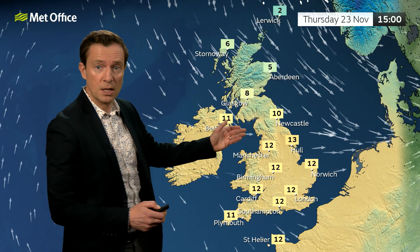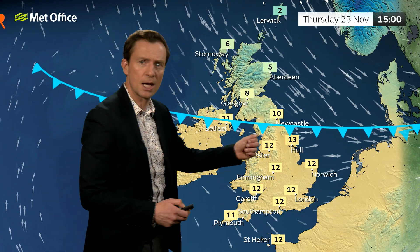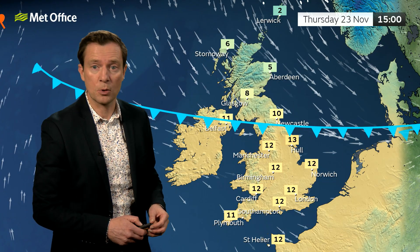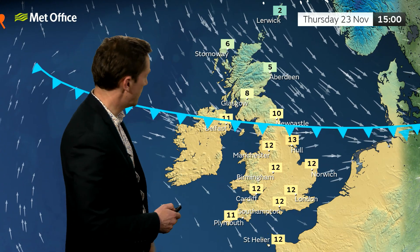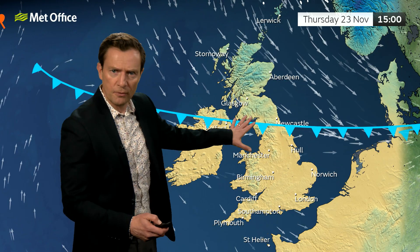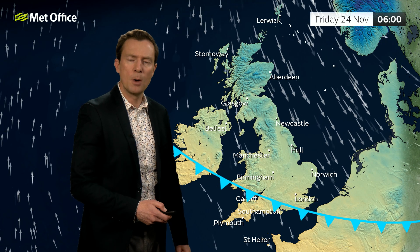A cold front is introducing the colder air. Temperatures in the north will be in single figures on Thursday, with some snow showers possible and not much above freezing in Shetland. Further south we're a long way from that — still 12 to 13 degrees Celsius — but the cold front will push further south and introduce the colder air for most of us.